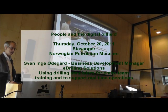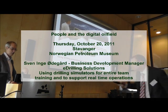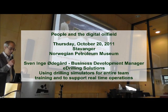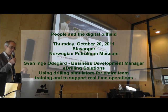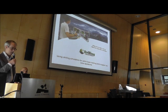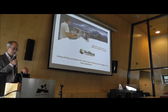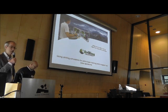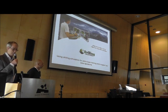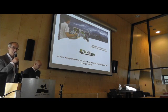This is Sven Inge Ødegård. He is the business development manager of e-drilling solutions. He is going to talk about using drilling simulators for entire team training and to support real-time operations. Sven Inge is the project manager for the Intellectives Training Simulator. He has been working with drilling control and information systems for the last 15 years and has a master's degree in cybernetics from the University of Stavanger.